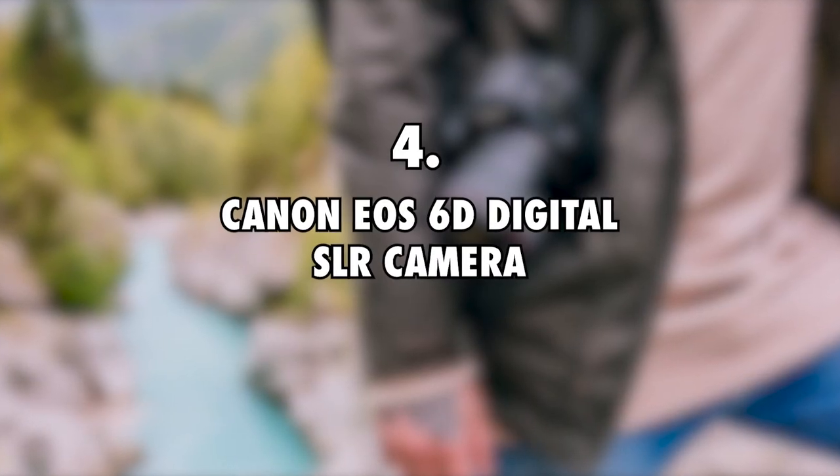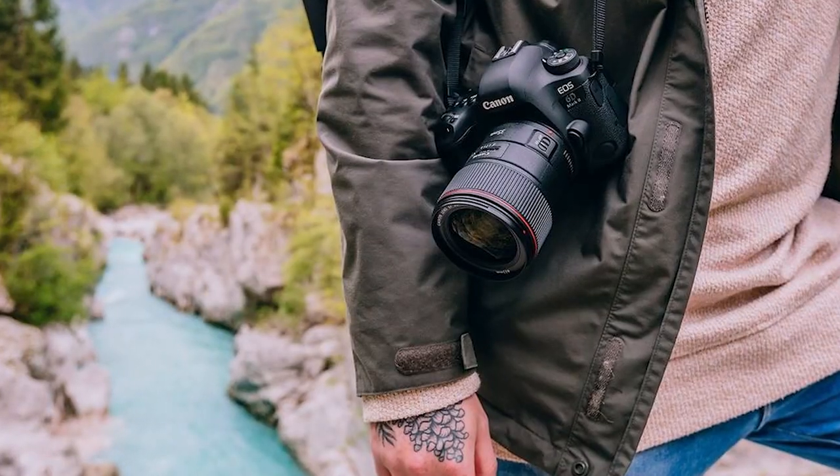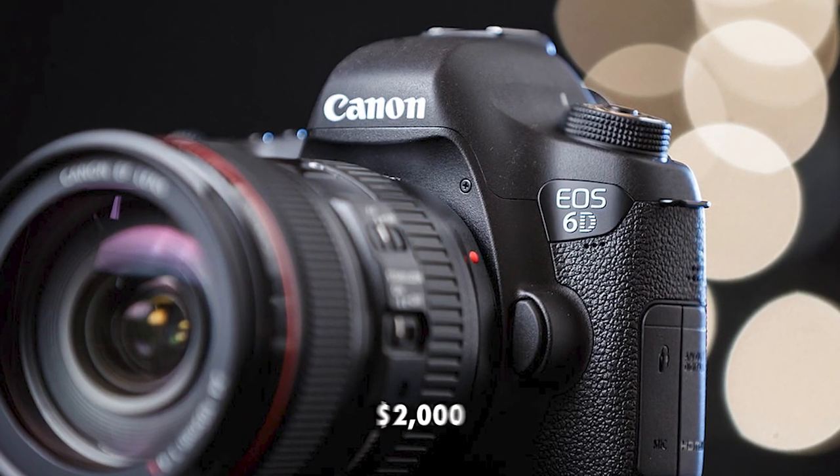4. Canon EOS 6D Digital SLR Camera, $2,000. Elena and Riley have the Canon EOS 6D Digital SLR Camera as part of their filming and camera equipment. This camera costs roughly $2,000.